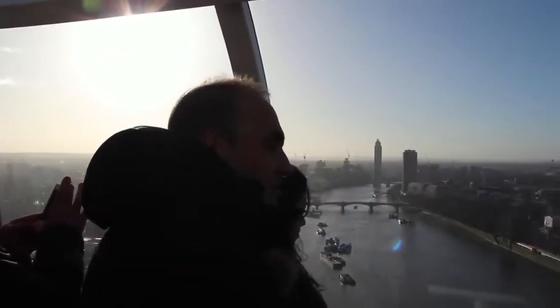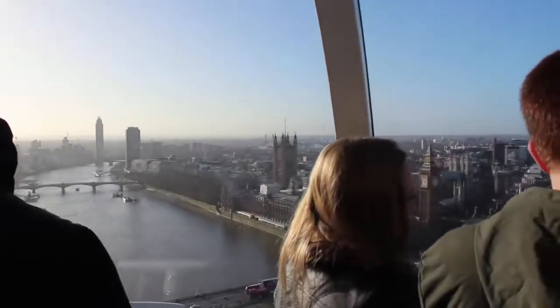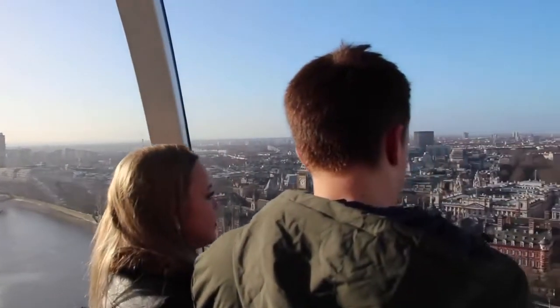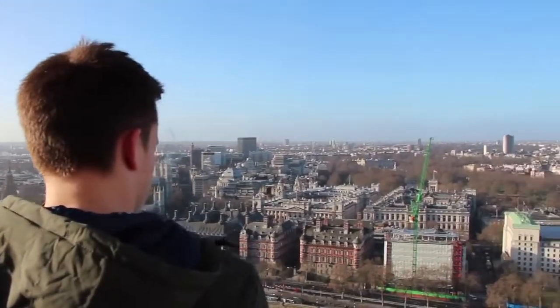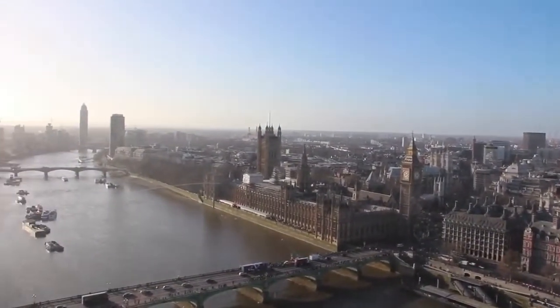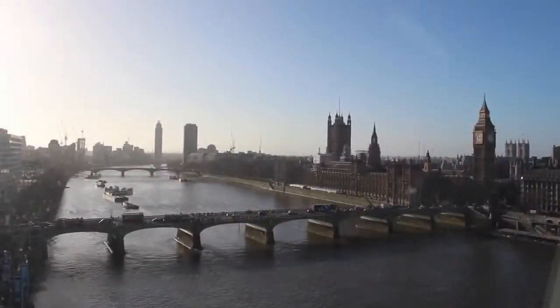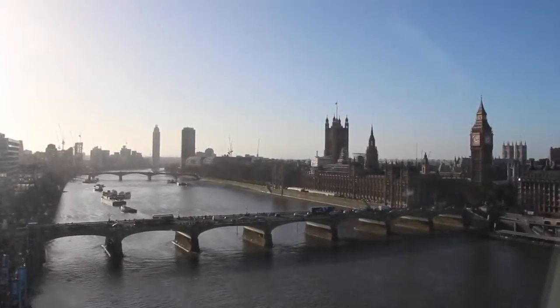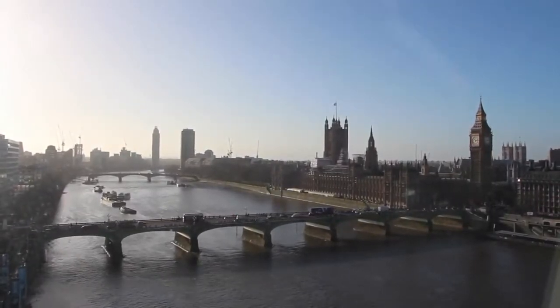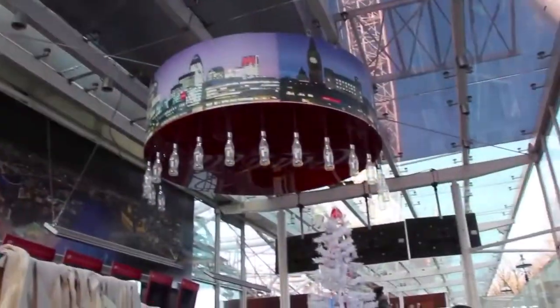With the iconic skyline of London laid out before you, it's not uncommon to feel like you're on top of the world. Big Ben and the Palace of Westminster, St. Paul's Cathedral, Westminster Abbey, and so many more of London's classic buildings are laid out in front of you, just begging to be explored. But for now, just enjoy the moment. Watch your step as you disembark, and exit through the gift shop.